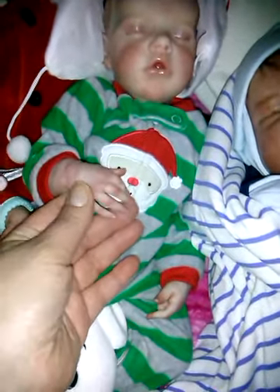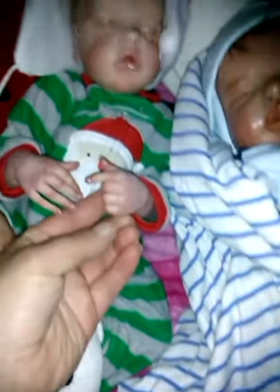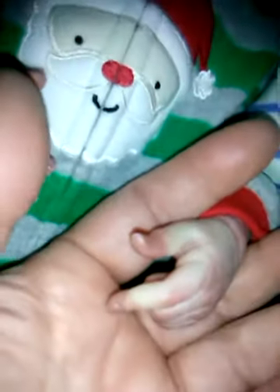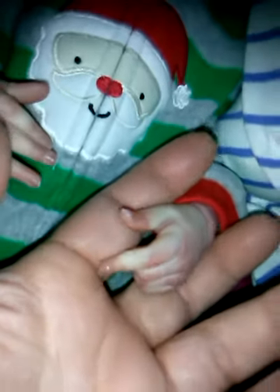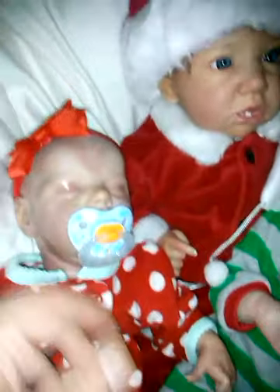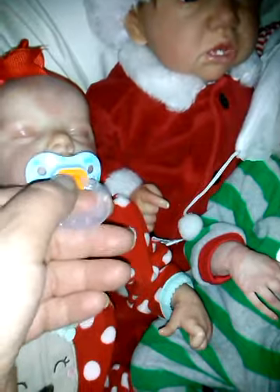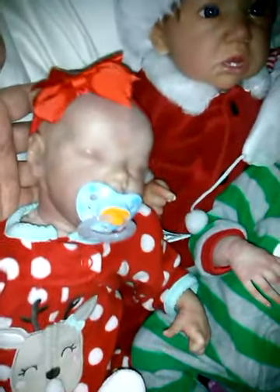She did a miraculous job — you can tell by the skin tones and everything. She knew I was looking for a Twin A, and she already had her done. So I bought her, because she can take big pacifiers and everything. I had the choice of hair or painted hair, and I said no — if they're going to be twins, leave them bald.